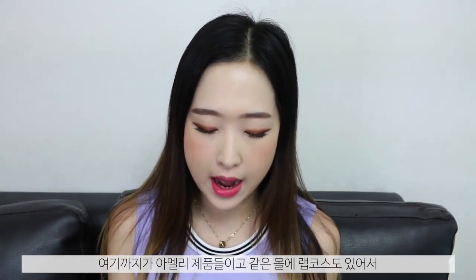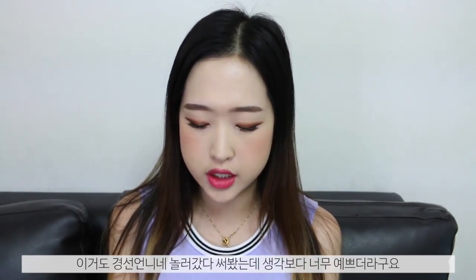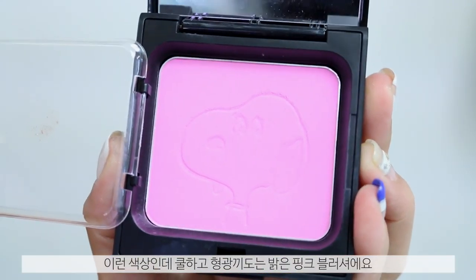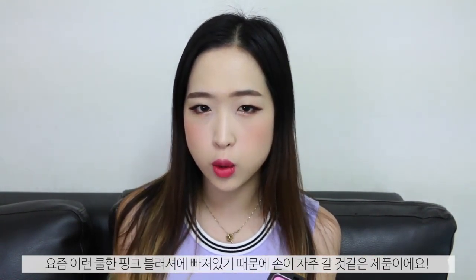Those are the things from Amelie. While I was in Myeongdong I also visited the Lat Coz shop and picked up their Pepper Cheek Blusher in the shade O Pink — I think it's a collaboration with the Snoopy character. I tried this at my friend's house and really liked how it looked on my cheeks. It's a very fluorescent, bright, cool-toned pink shade. I didn't think I'd like it so much but I actually really did, and since I'm so into cool-toned pinks on my cheeks I think I'll be wearing this a lot.